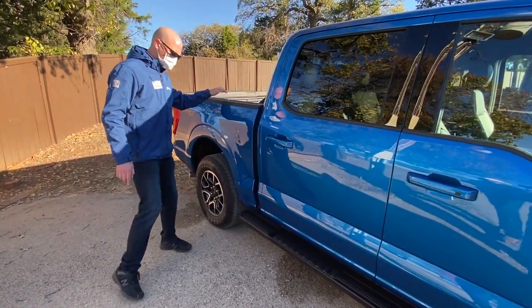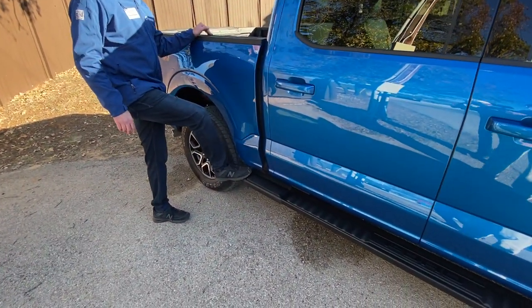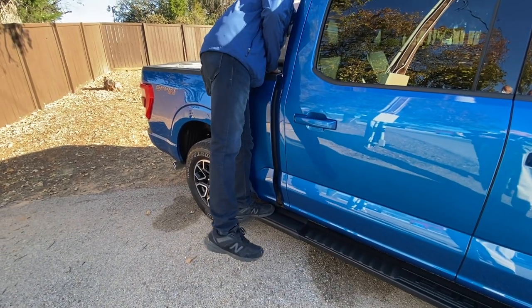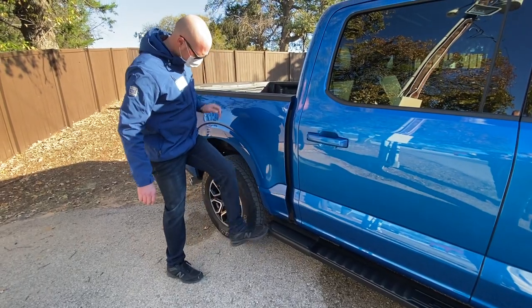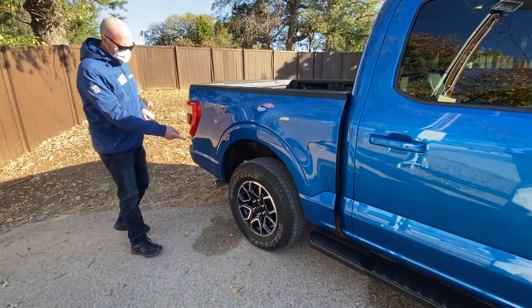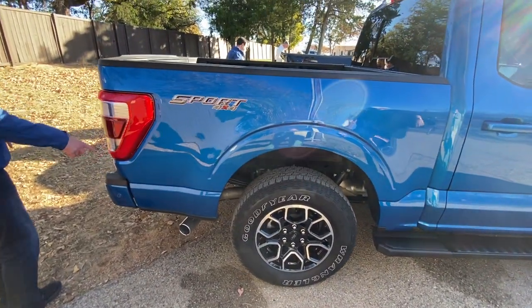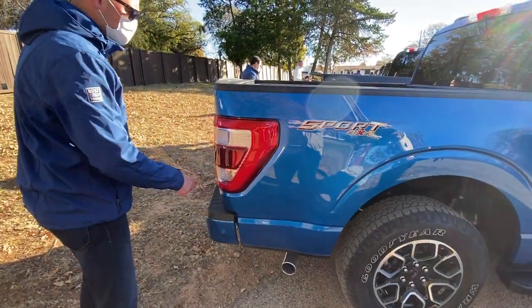Coming around the side, you can see our new extended-length running boards that run all the way back to the rear wheel well. The reason that's significant is it gives you a step to get in and up over the end of the bed. You can also see a good example of one of our new redesigned wheels and the redesigned tail lamp, which again retains that C-clamp design all the way around.